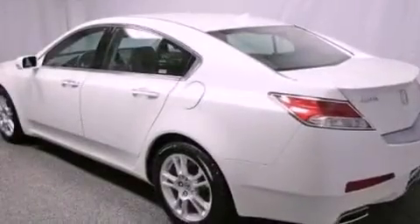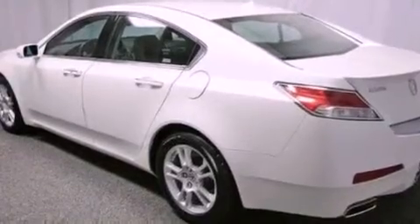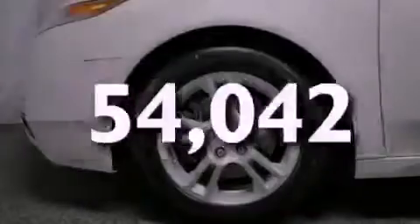Additional features include aluminum wheels, a low tire pressure indicator, heated seats, and this vehicle has fewer than 55,000 miles on the odometer.